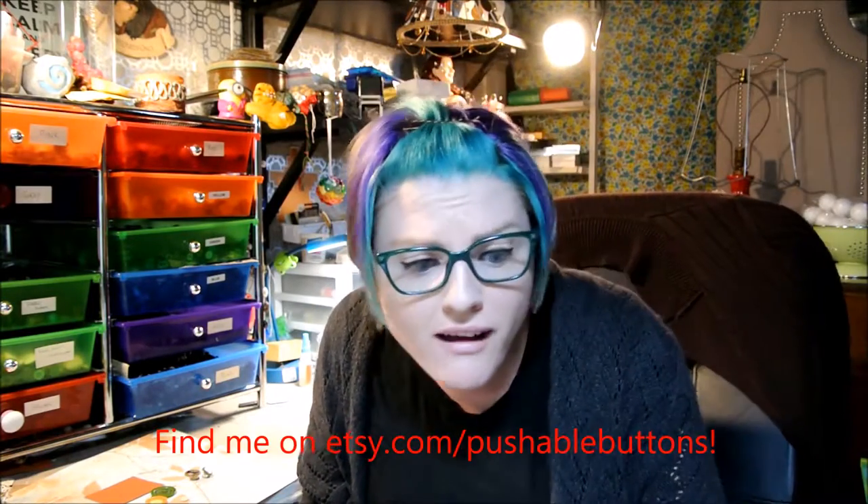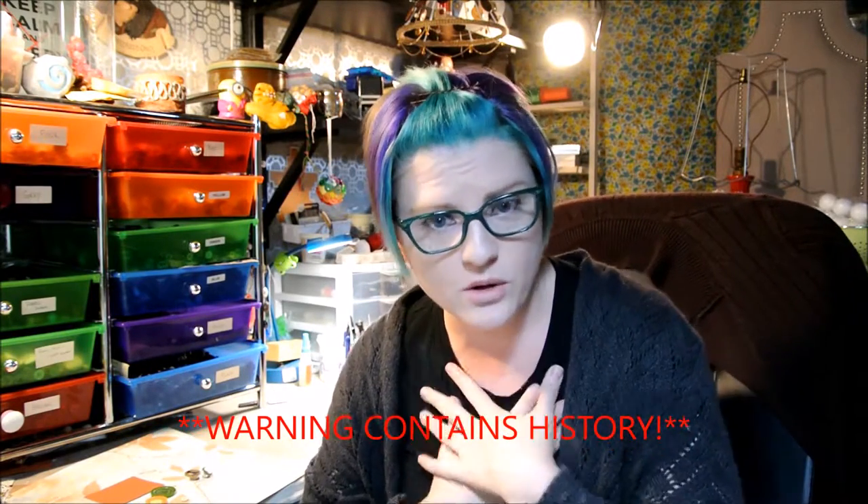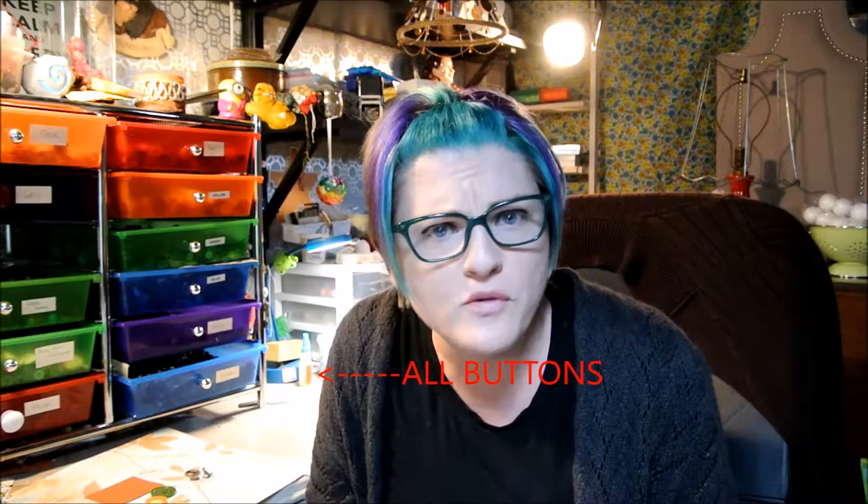I'm Kate, I'm the Button Lady, and I am starting a vlog. I figured I would give you guys a little bit of history as far as what I know about vintage buttons, since I've been collecting and working with vintage buttons for about four years now.